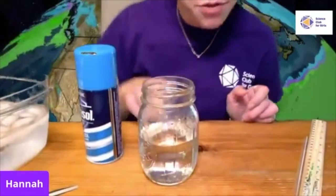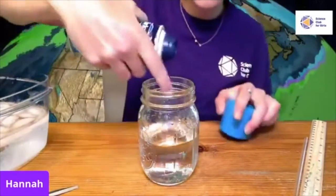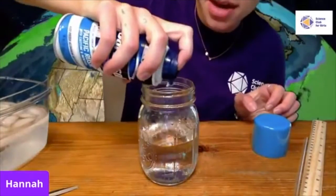For this experiment, you're going to need a jar filled about halfway full with water, some shaving cream, some food coloring, and a pipette or a spoon. First, fill your jar halfway full with water. Then use your shaving cream to cover the top of the jar, forming a cloud.